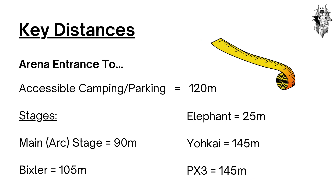Key Distances. The arena entrance to accessible camping and parking is 120 metres. To the Main Stage, 90 metres. To Bixler, 105 metres. Elephant Stage, 25 metres. Yokai, 145 metres. And PX3, 145 metres.